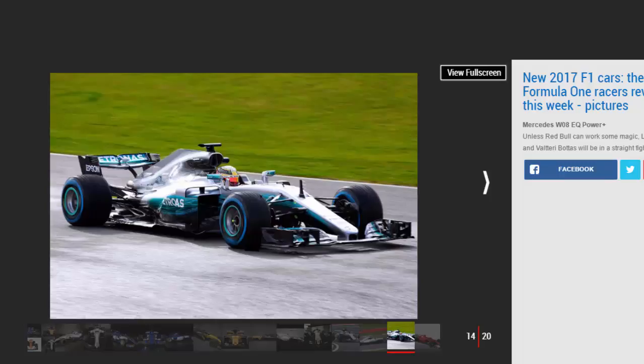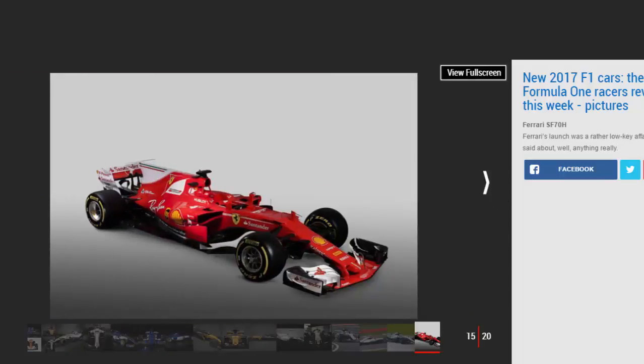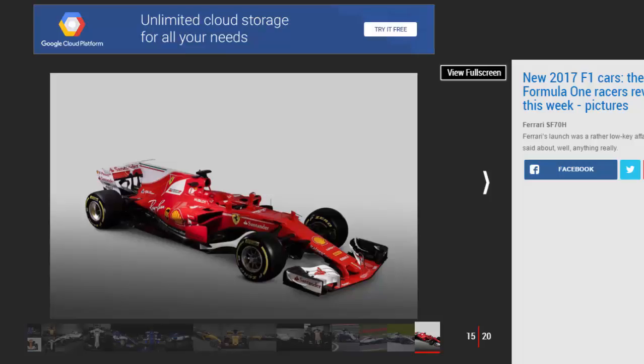Ferrari SF70H: Ferrari's launch was a rather low-key affair with little said about, well, anything really. The fabled Italian team endured a torrid year last season, in which its performance went backwards compared to rivals and it failed to replicate any of their three victories from 2015. Having lost highly rated engineer James Allison to Mercedes, Sebastian Vettel and Kimi Räikkönen face an uphill battle to return to winning ways.